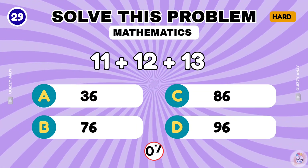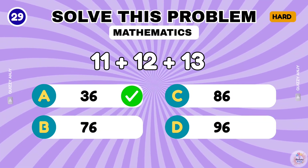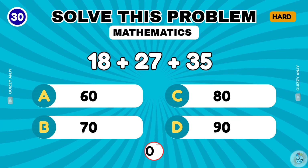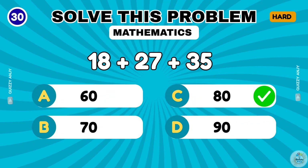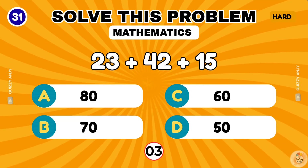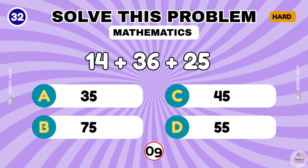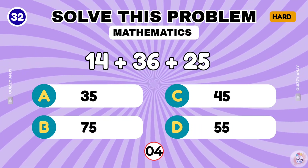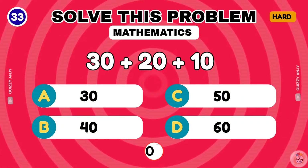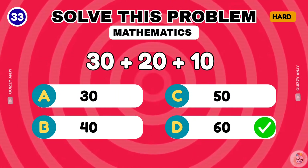11 plus 12 plus 13. The correct answer is 36. 18 plus 27 plus 35. The correct answer is 80. 23 plus 42 plus 15. 14 plus 36 plus 25. The correct answer is 80. 14 plus 36 plus 25. That's 75. 30 plus 20 plus 10. The correct answer is 60.